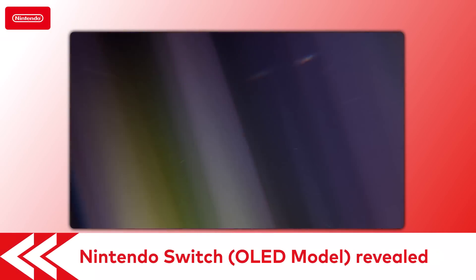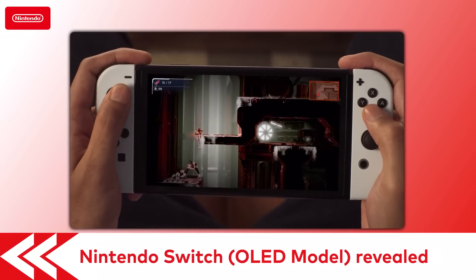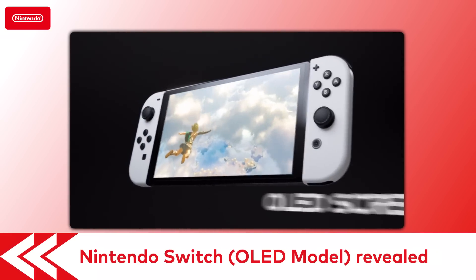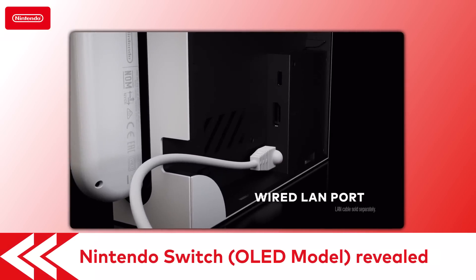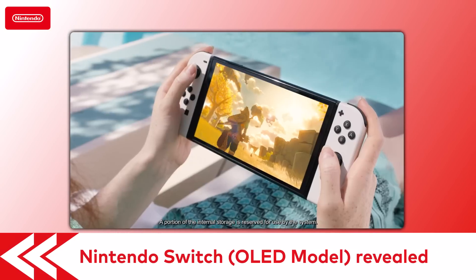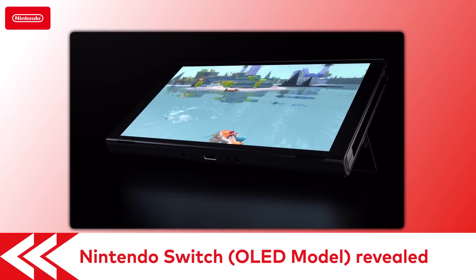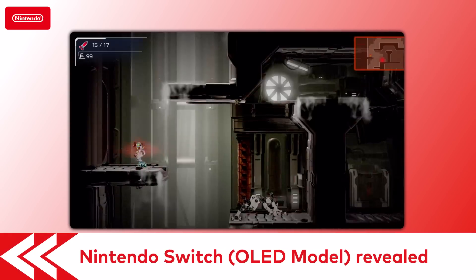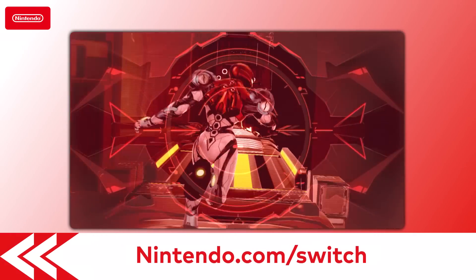This month, we revealed the Nintendo Switch System OLED model. And that screen! It has a vibrant 7-inch OLED screen, a wide adjustable stand, a dock with a wired LAN port, 64 GB of internal storage, and enhanced audio when playing in handheld and tabletop modes. If you're interested, the system launches on October 8th, the same day that the Metroid Dread game releases. You can see the full details at Nintendo.com slash Switch.